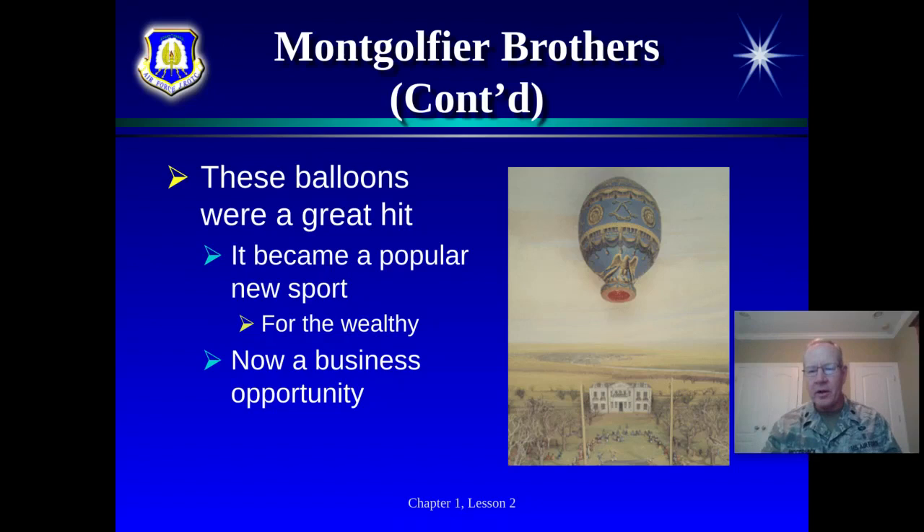Others were reading about what the Montgolfier brothers had done — again, thanks to the printing press. One funny story: when their balloons floated further into the countryside, the people there didn't know what they were. One balloon came down as the hot air cooled, and some farmers took pitchforks to it and stabbed it — they had no idea what it was, like a UFO. The King and Queen had to put the word out not to damage these balloons, because they had become a source of pride for France.